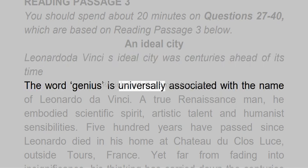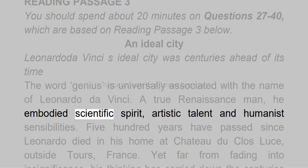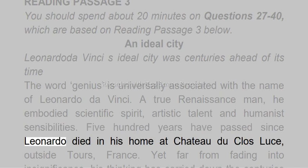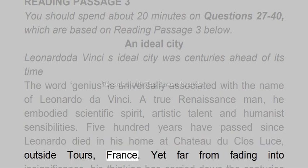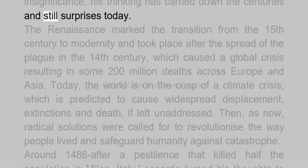The word genius is universally associated with the name of Leonardo da Vinci. A true renaissance man, he embodied scientific spirit, artistic talent, and humanist sensibilities. 500 years have passed since Leonardo died in his home at Château du Clos Lucé, outside Tours, France. Yet far from fading into insignificance, his thinking has carried down the centuries and still surprises today.